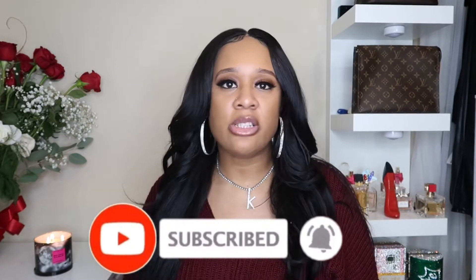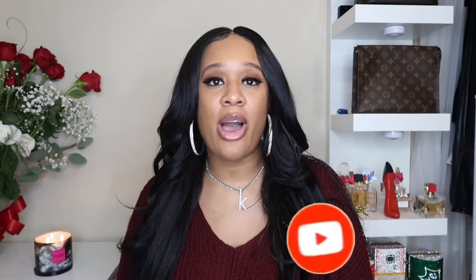Before we get into this video, go ahead and do me one big favor. Go ahead and hit that subscribe button and that post notification bell button so you'll be notified when I upload a new video. Here on my channel, you will find fashion, beauty, and lifestyle vlogs. So if you're into that, go ahead and click that button.